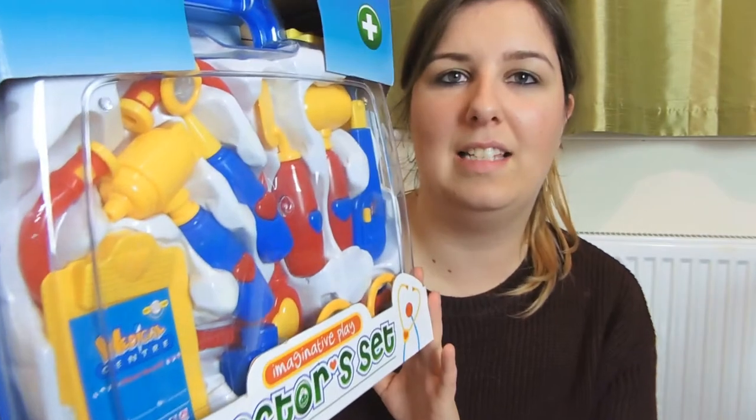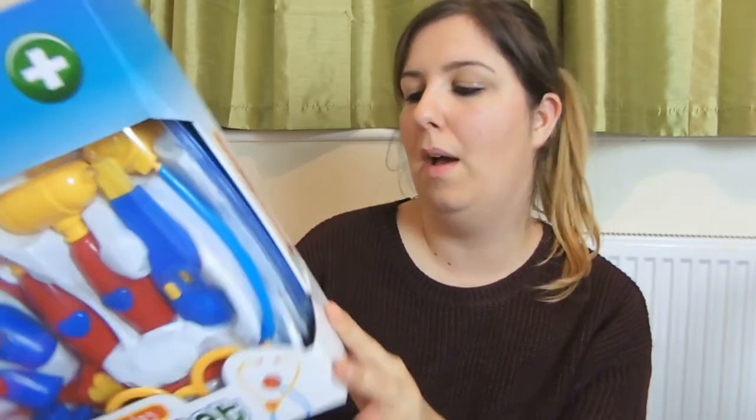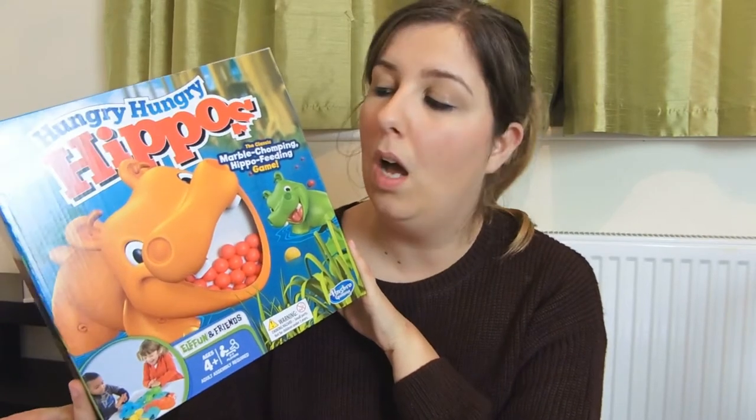We got it in B&M Bargains and it was £5.99. It's got so many things in it - loads of pieces. It's just for role play and he actually enjoys playing with doctors things. The next item I got was the Hungry Hippos game. This was £11.99 from B&M. Harry's going to thoroughly enjoy this and so will I because I loved this game when I was a kid.